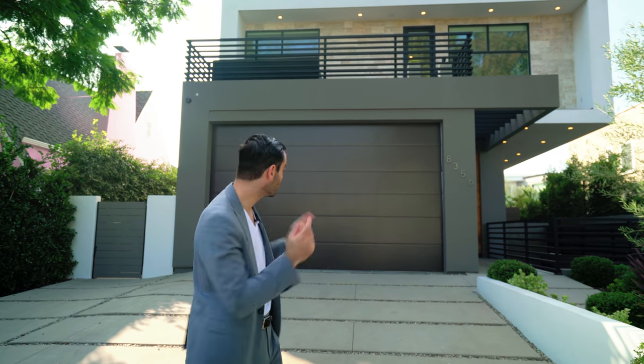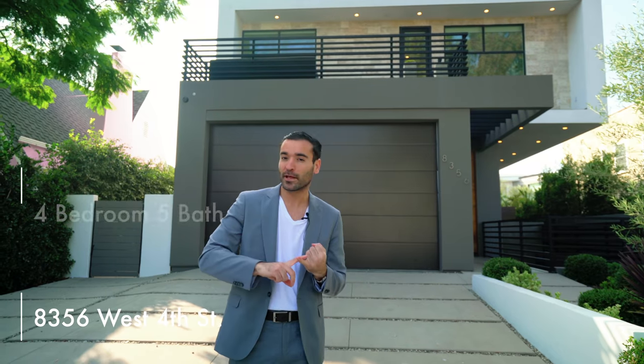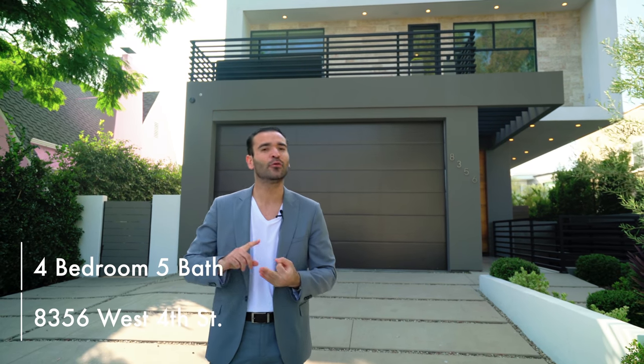What's up everybody? It's Enes Yilmazer here and welcome to my channel. In this channel we'll tour some of the best properties in Los Angeles, and today we tour this one. It is located at 8356 West 4th Street — four bedrooms, four full baths, two half baths, 6,300 square feet, listed for $4,950,000.